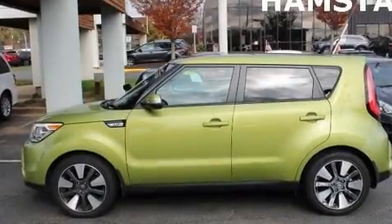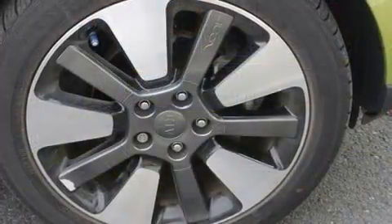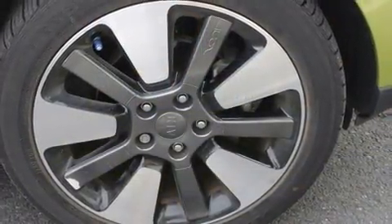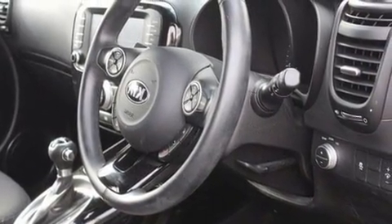The 2014 Kia Soul. This four-door, five-passenger hatchback has not yet reached the 20,000 mile mark. It features a front-wheel drive platform, an automatic transmission, and a two-liter four-cylinder engine.